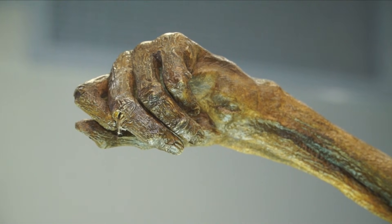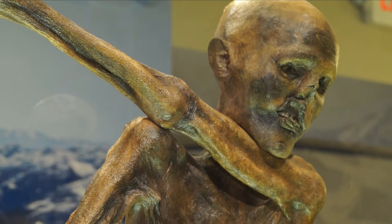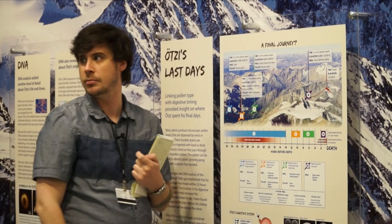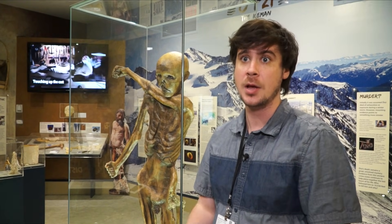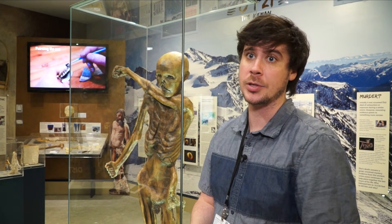Ötzi was so well preserved that scientists managed to extract DNA. He had intact blood cells, and his stomach offered clues about his lifestyle. They went into the body to try and find what food and pollen they could find in his stomach and intestines, and they were able to use that data to track his final hours.